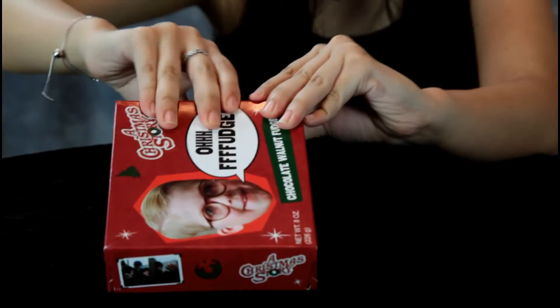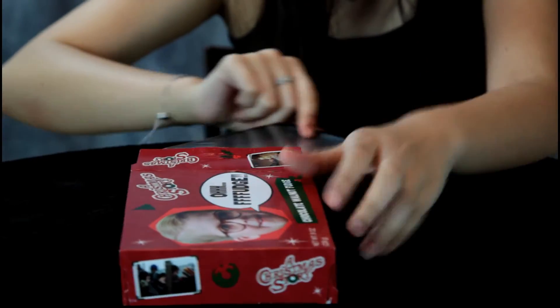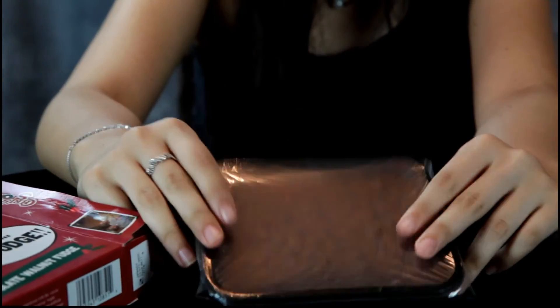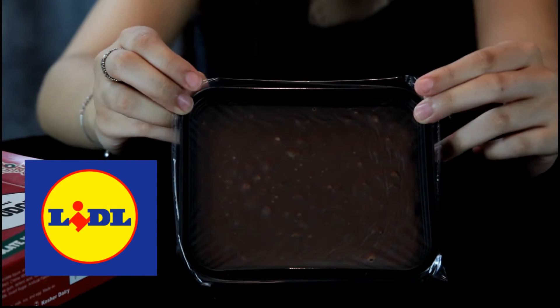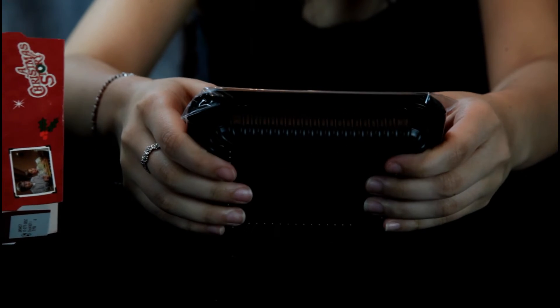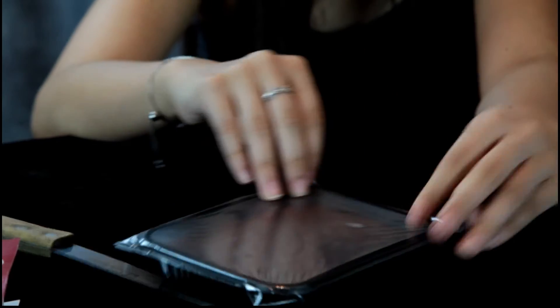It was about five dollars — we got it at a grocery store called Lidl, where we do most of our shopping. It's eight ounces, so you get a half pound of fudge.